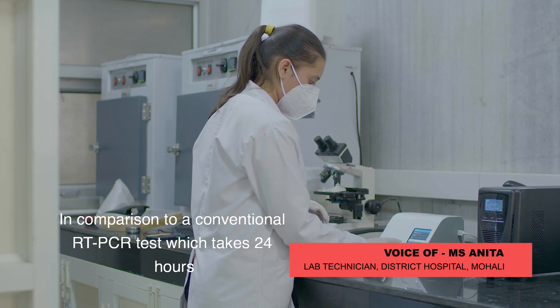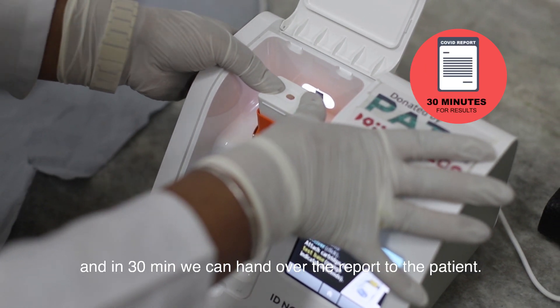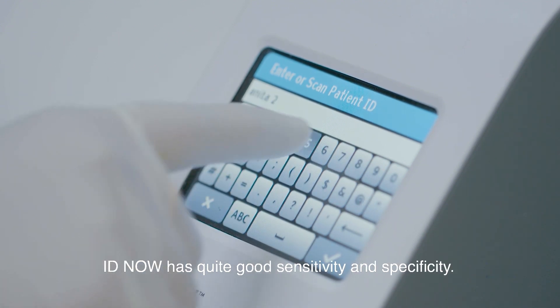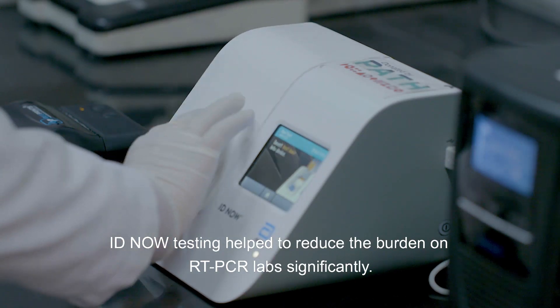In comparison to conventional RT-PCR, which takes 24 hours to test, the IDNOW test takes 15 minutes, and within 30 minutes we can hand over the patient's report. With the rapid antigen test addition, the specificity and sensitivity is good with the IDNOW test, and there is a lot less burden on the RT-PCR labs.